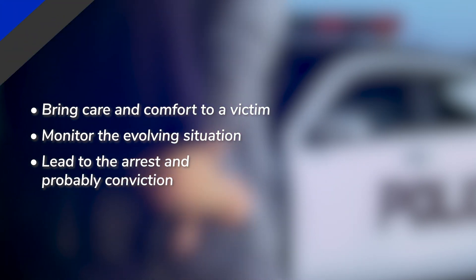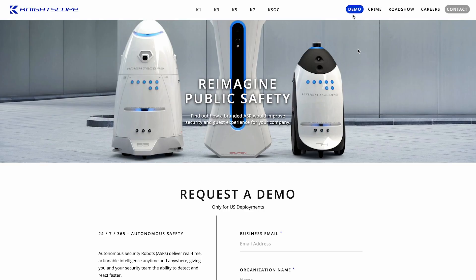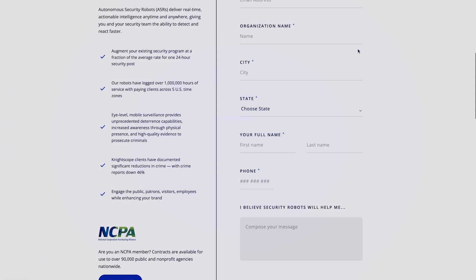To learn more and determine what Nightscope will do for you, please request a one-on-one consultation and one of our client development experts will contact you directly to schedule a demo.